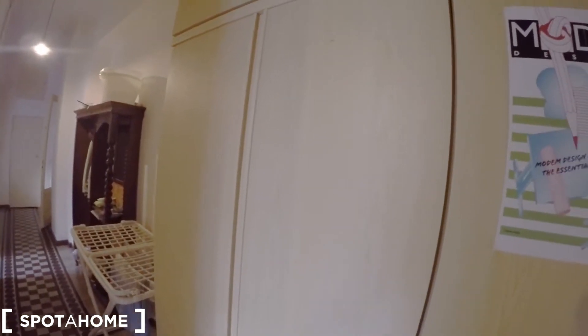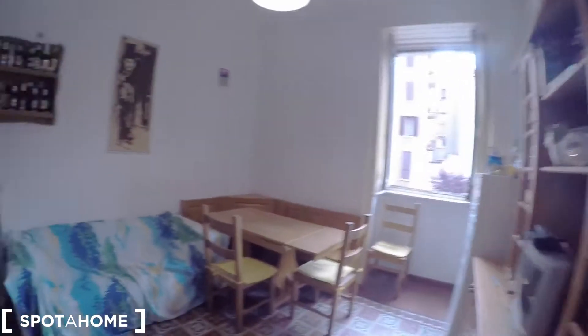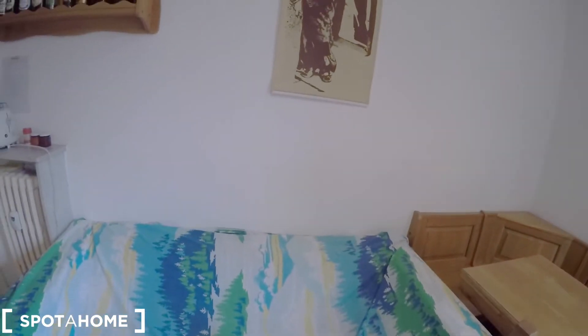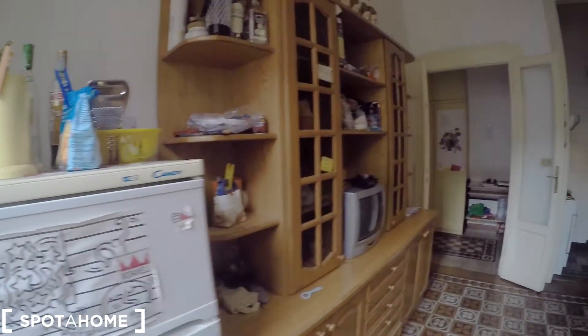Let's have a look at the kitchen now. In the corridor, as you can check, there is a standalone wardrobe you can use as well. And this is the kitchen and living room area. We have a couch for two to three persons to sit. We have a table in this corner with some seats, a nice wood piece, another window, and a fridge with freezer.